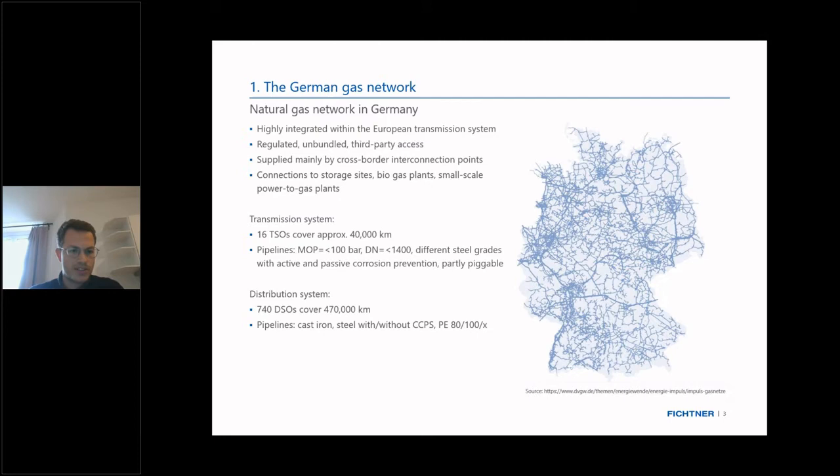The distribution system in total covers 470,000 kilometers. It is partly made of steel; very old parts are still made of cast iron, and the newer parts are often constructed of polyethylene components, which have a very long lifetime, are quite cheap, and also have good compatibility with hydrogen, but only for lower pressures.